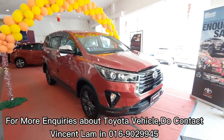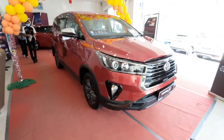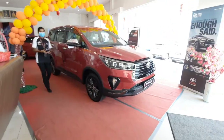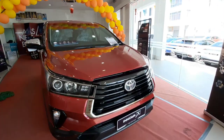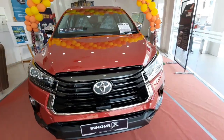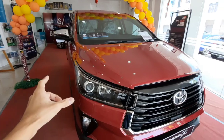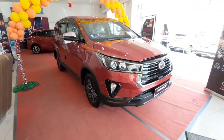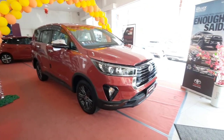Good morning ladies and gentlemen. Welcome back to my channel. Today I have an MPV to feature for you guys, which is the 2021 Toyota Innova facelift. This is based on the second generation Toyota Innova introduced in 2016, and the model right here is the 2021 new revised version.